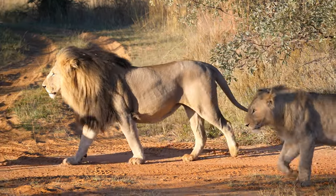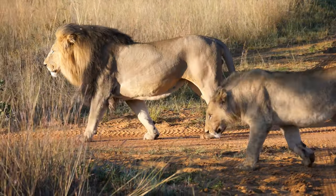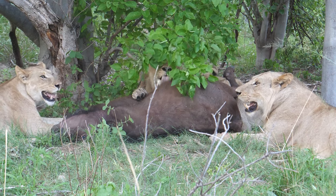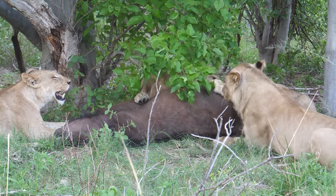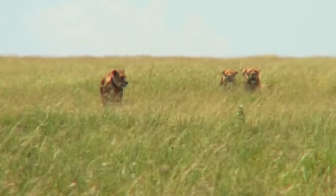African lions are highly social animals that spend most of their days resting, grooming each other, or patrolling their territory. They are also excellent hunters, using teamwork to stalk and ambush their prey. African lions typically feed on a wide variety of animals such as antelopes, buffalo, zebra, wildebeest, warthogs, and occasionally young elephants. They can also scavenge from other predators if an opportunity arises.